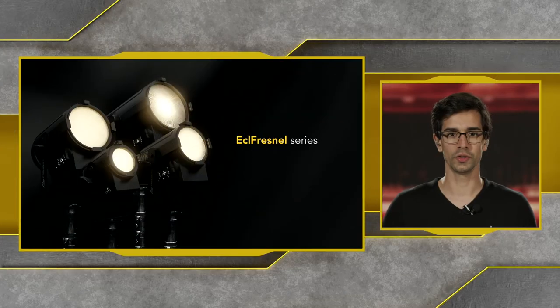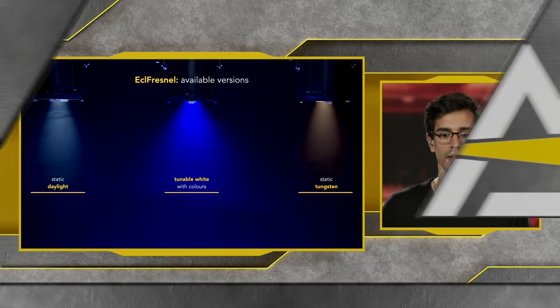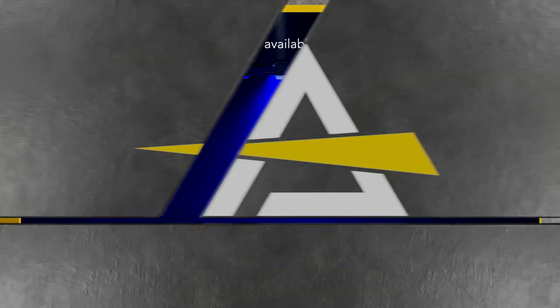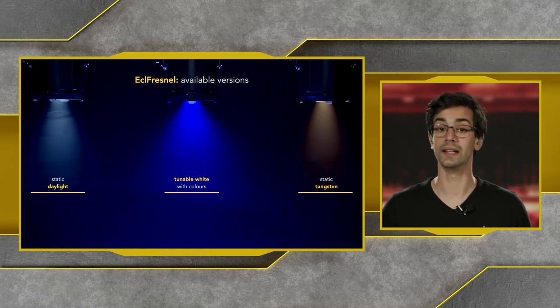Finally, let's look at our ECL Fresnel range, which is comprised of many different units with different sources and sizes. We have static Daylight versions, static Tungsten variants, and tunable whites with colors — the full color versions of the ECL Fresnel. You can distinguish these versions with the letters TU (tungsten), DY (daylight), or TW (full color tunable whites with color).